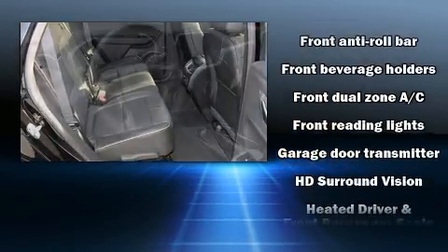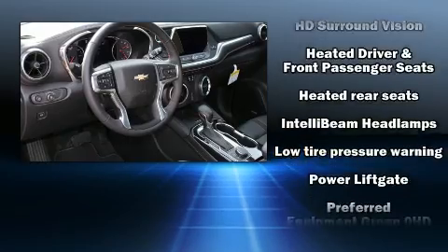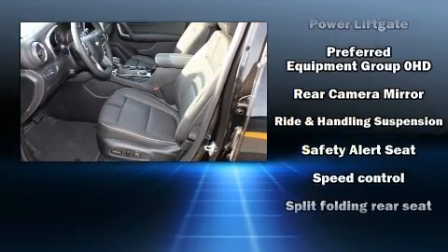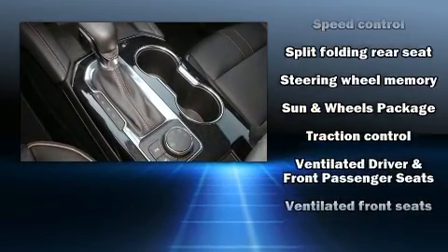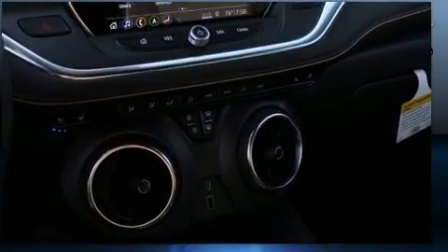Audio features include an AM/FM radio and eight speakers enhancing the audio experience throughout the interior. Chevrolet also prioritizes safety and security with features such as dual front impact airbags, OnStar, and four-wheel disc brakes with ABS.